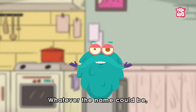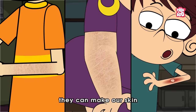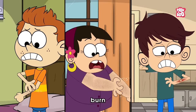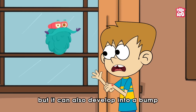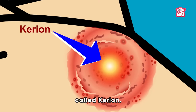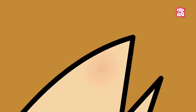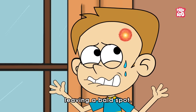Whatever the name could be, one thing is sure: they can make our skin flaky and cracky, causing it to itch, burn, or feel very uncomfortable. Not only that, but it can also develop into a bump filled with pus. And worse, if it grows into your hair, it can make some hair fall out, leaving a bald spot.